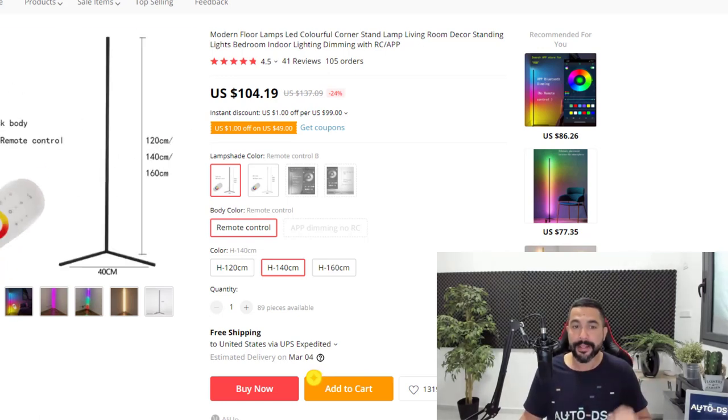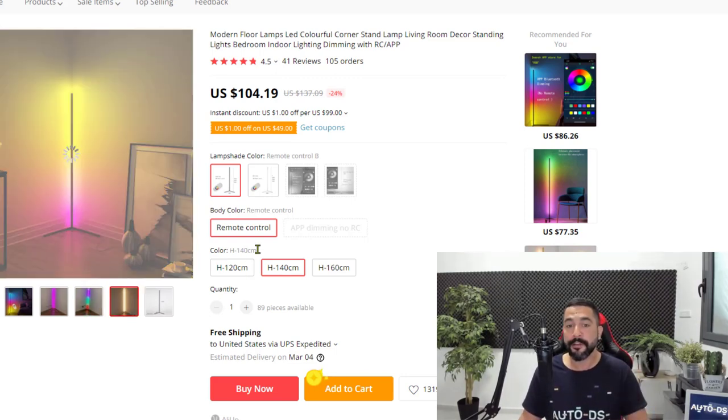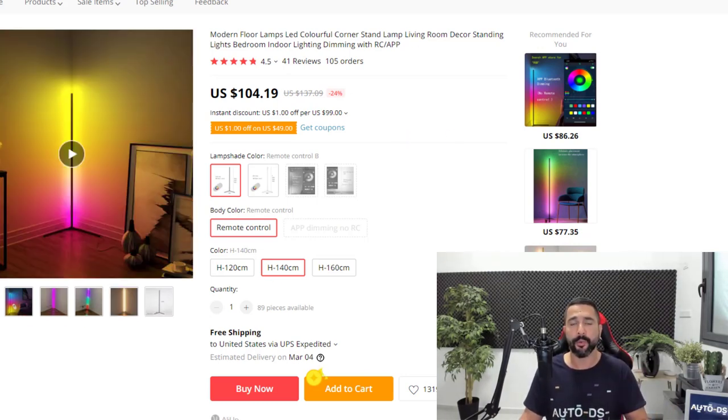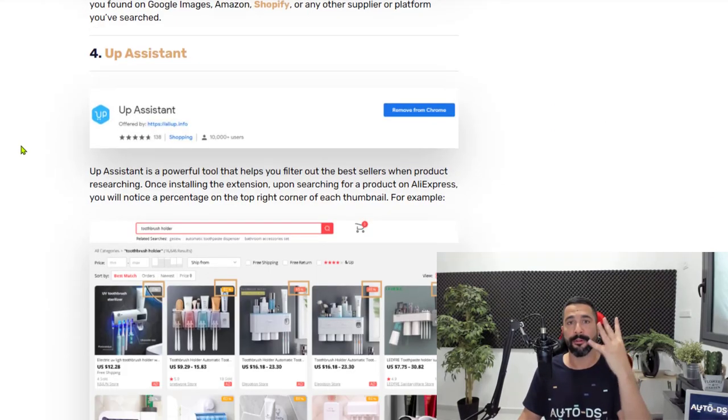It is the same exact product we saw on Amazon — same color, same specs, same everything — saving $35, even though this product ships from China instead of the United States. Many customers don't mind waiting a little longer and paying a lower price for the same product. This is one way to beat your competition. Use the extension called AliExpress Search by Image and you'll be surprised how you can find cheaper products from any image you see on the web.